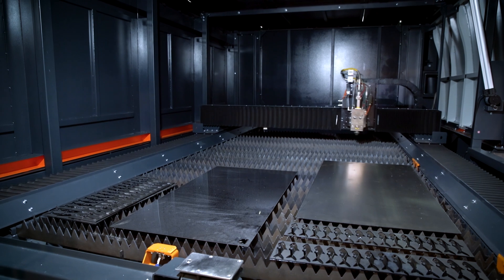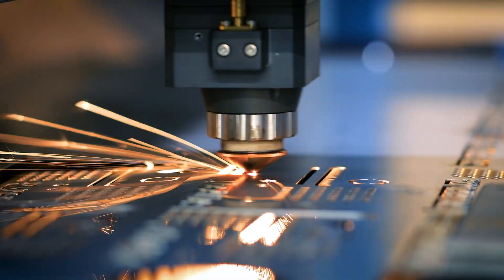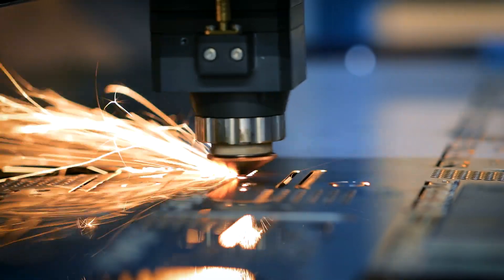Industrial lasers have always been the premier cutting tools for a variety of materials, including carbon steel, stainless steel, aluminum, and others.